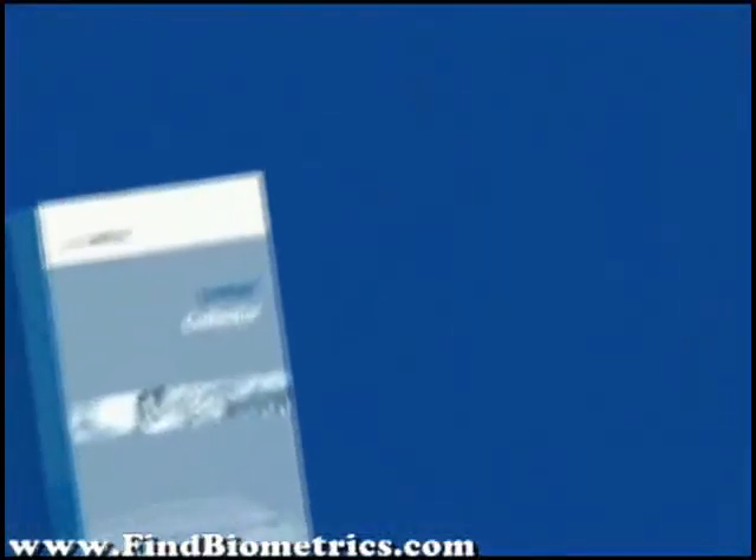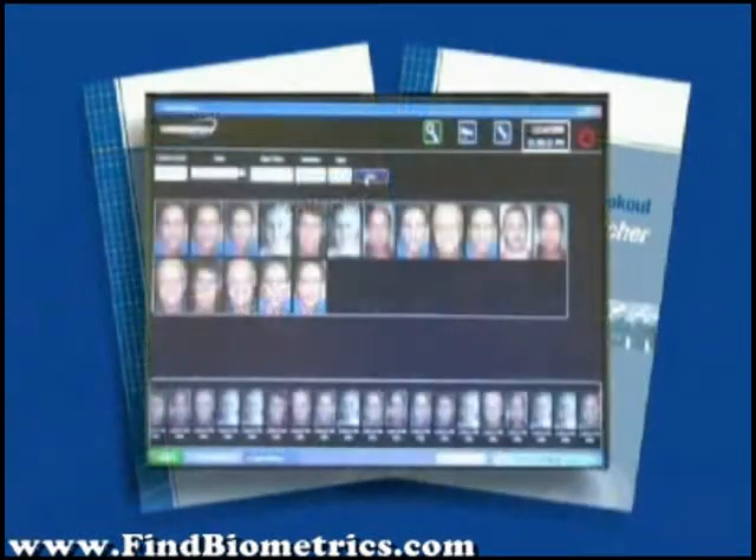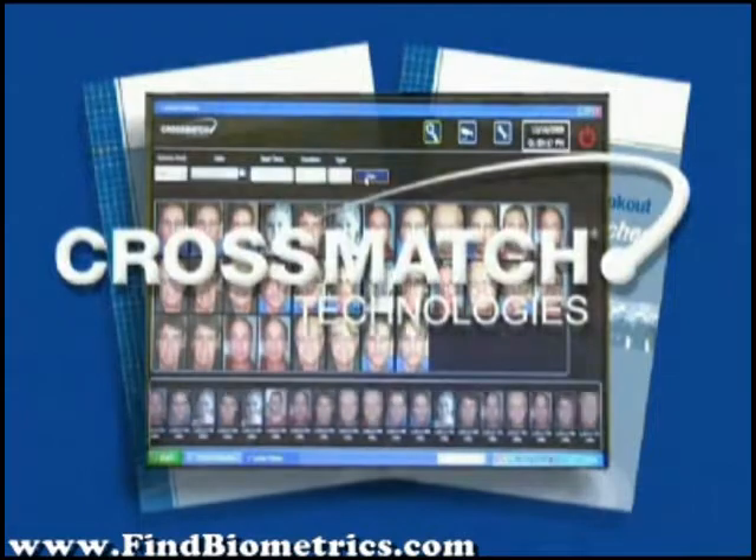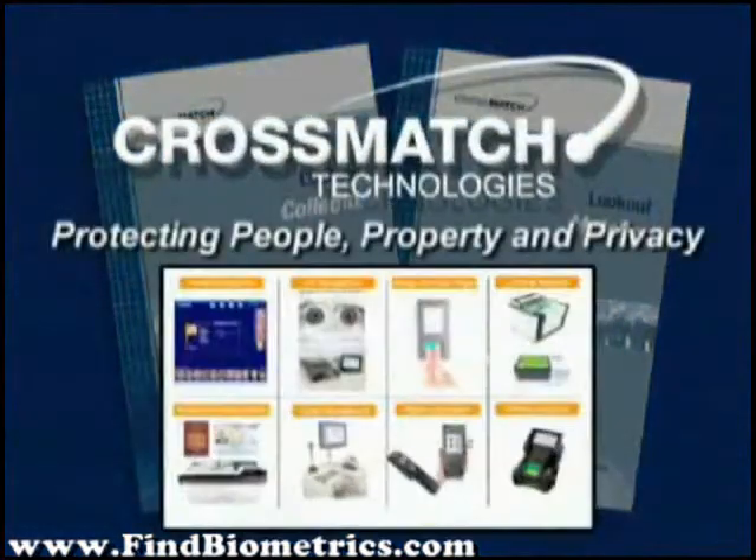Lookout Collector and Lookout Matcher — Innovative Facial Recognition Technology Solutions from CrossMatch Technologies. CrossMatch is committed to protecting people, property, and privacy with our world-class, award-winning program.